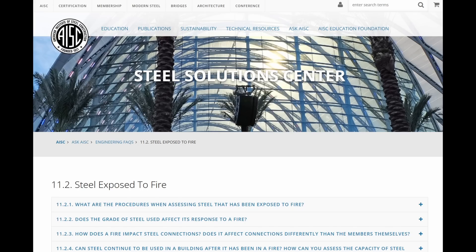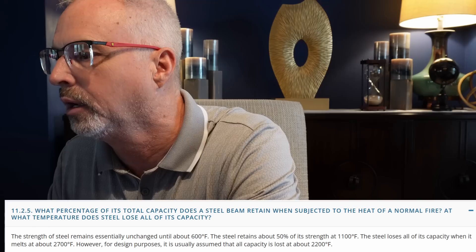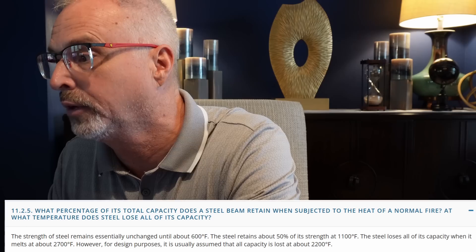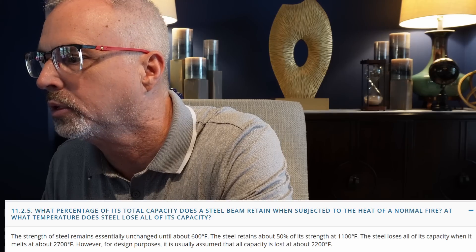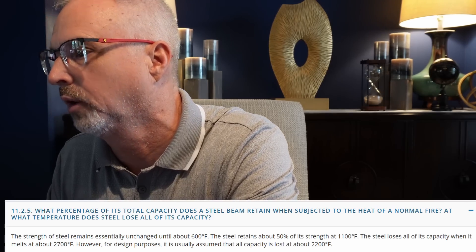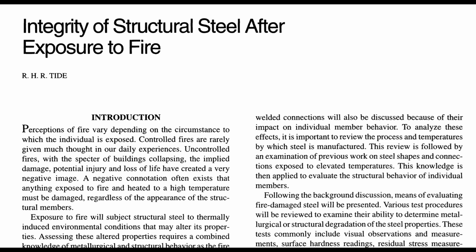Now let's get into the steel aspects of this. There's an excellent reference site from the American Institute of Steel Construction with facts on steel exposed to fire. The strength of steel remains essentially unchanged until about 600 degrees Fahrenheit. The steel retains about 50% of its strength at 1,100 degrees Fahrenheit. The steel loses all of its capacity when it melts at about 2,700 degrees Fahrenheit. For design purposes, it is usually assumed that all capacity is lost around 2,200 degrees Fahrenheit. Also on the AISC website, there's a document published in 1998 that addresses the integrity of structural steel after exposure to fires. I'll have a link to this resource in the description.